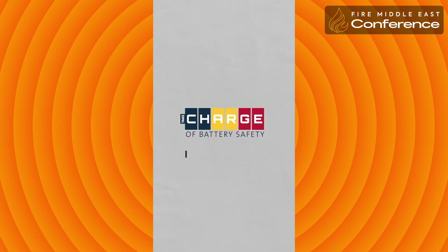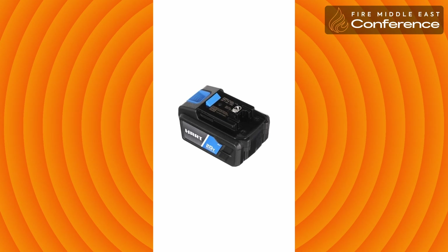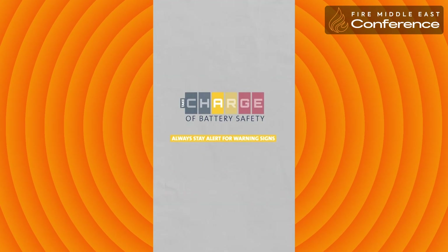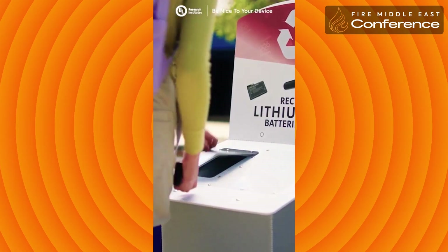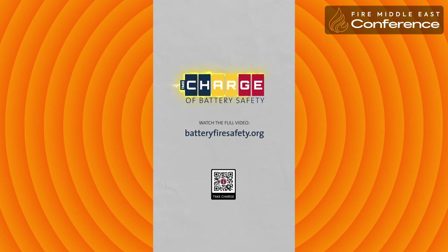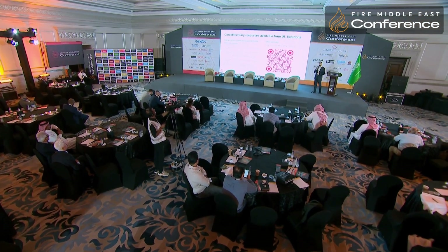This is not a game — it happens so quickly I don't know if you'd even be able to get out. Here are things you can do to take charge of battery safety: C — Choose certified products, look for the mark of a nationally recognized testing laboratory. H — Handle with care, use the manufacturer-supplied charger. A — Always stay alert for warning signs like punctures or dents. R — Recycle devices responsibly. G — Get out immediately if there's a fire. E — Educate others using what you've learned.